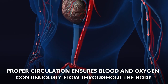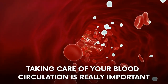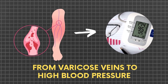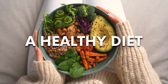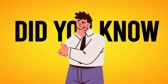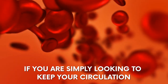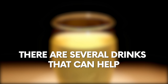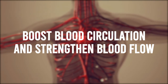Proper circulation ensures blood and oxygen continuously flow throughout the body, allowing every organ to function properly. Taking care of your blood circulation is really important — from varicose veins to high blood pressure — as it can help manage and avoid a wide range of health problems. Regular exercise, a healthy diet, and herbal remedies can all help improve circulation. There are also several drinks that can have a positive effect. In this video, we will explore the top 7 drinks that boost blood circulation and strengthen blood flow.